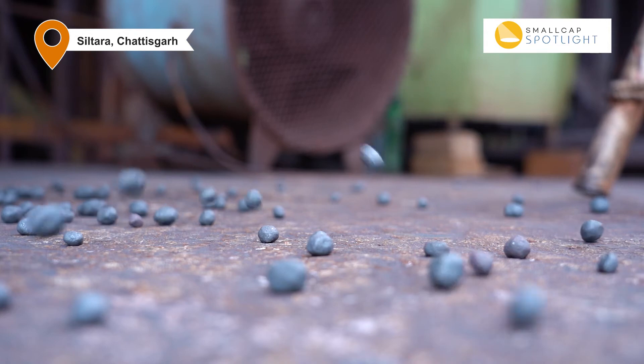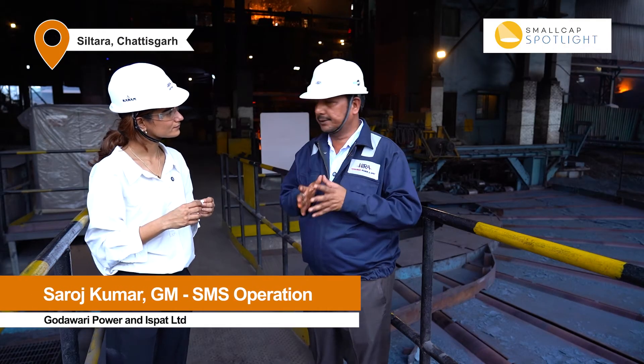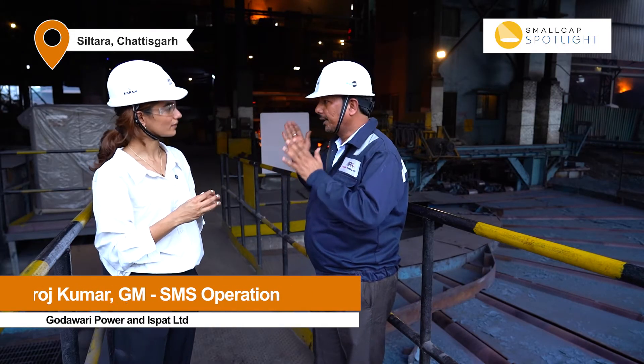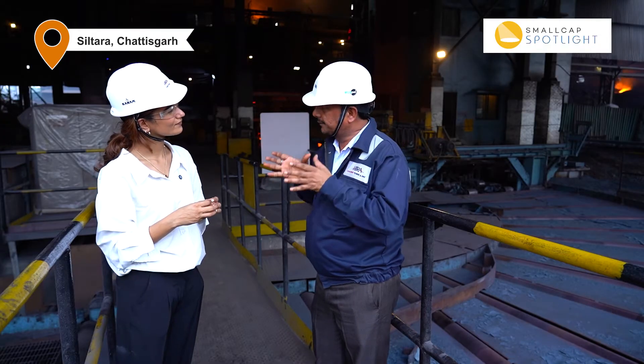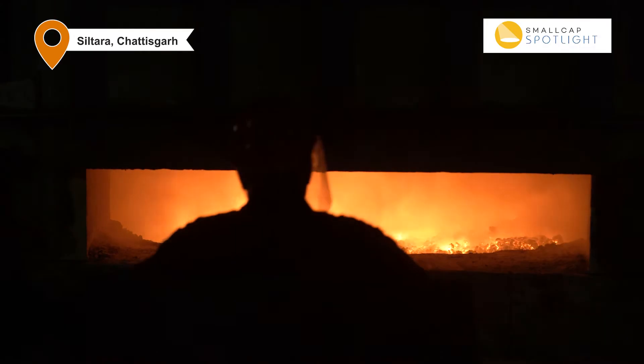What exactly are the use cases for these pellets? The pellets are used in-house for reduction in the DR (Direct Reduction) plant. After this reduction, the material comes into the SMS (Steel Melting Shop). And in the SMS, the process of the induction furnace gets carried out — in simple terms, we make steel from this.